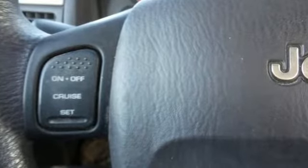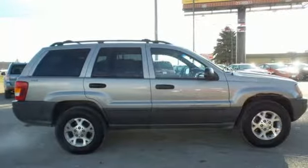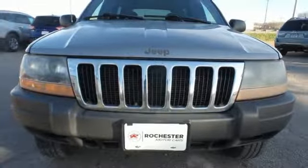Throughout its history, Jeep has been known as the leader for reliability and durability. And this rock solid Grand Cherokee carries on that proud tradition today. Come on in and take it for a test drive.